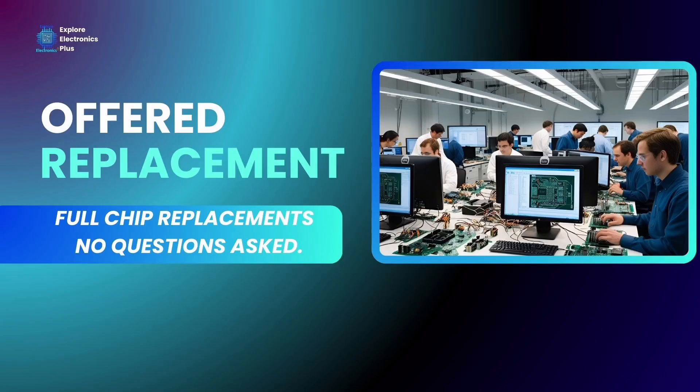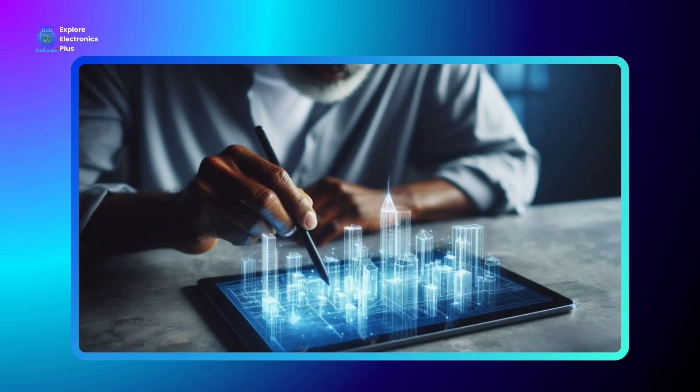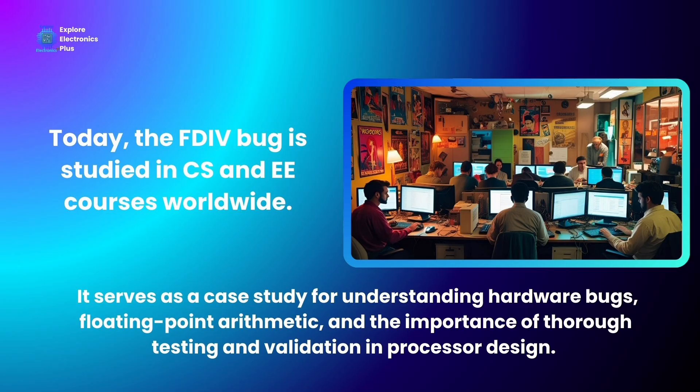Consumers were confused and angry. Before the FDIV bug, Intel had faced minor glitches, but nothing of this magnitude. Later issues like the F00F bug, Meltdown, and Spectre would shake the industry again, but FDIV was Intel's first big public misstep. It forced Intel to improve its QA and testing dramatically, changed how tech companies respond to public bugs with more transparency and accountability, and taught customers that even billion-dollar chips can have billion-dollar flaws. Today, the FDIV bug is studied in computer science and electrical engineering courses worldwide as a lesson in verification failure and PR disaster management.